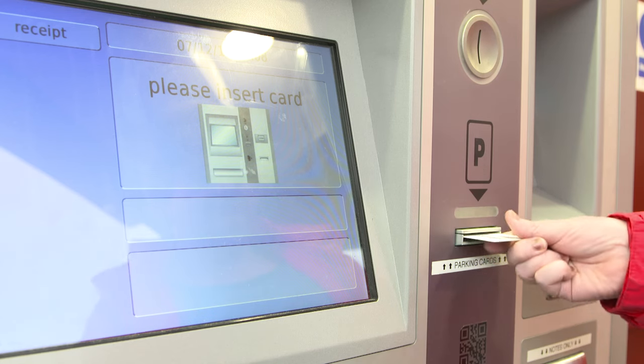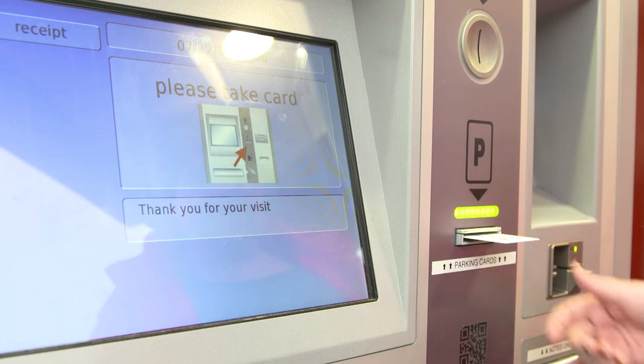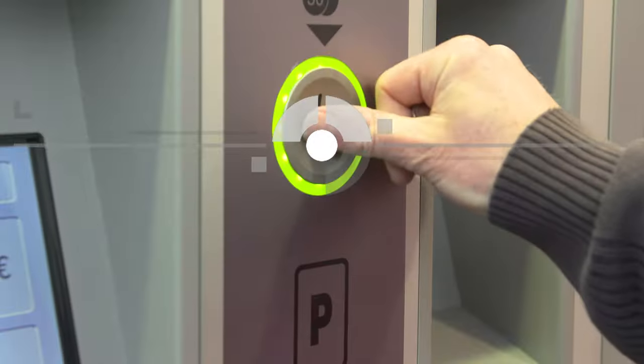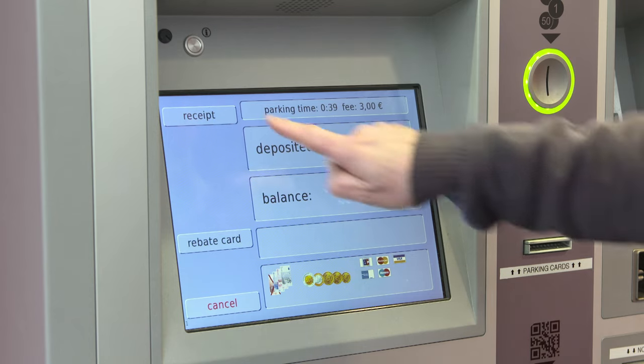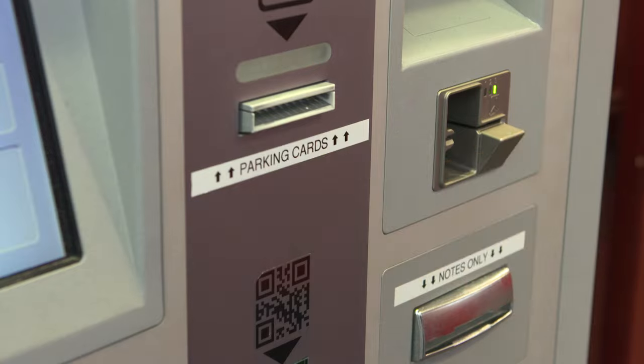Paying for parking is very simple. A straightforward user guide on a 15-inch color display makes the process seamless and intuitive. The pay station takes payment in coins, notes, and credit cards, and can provide change in coins and notes.